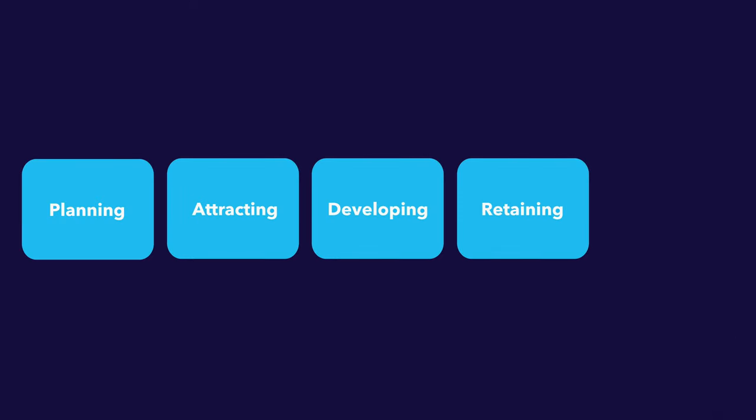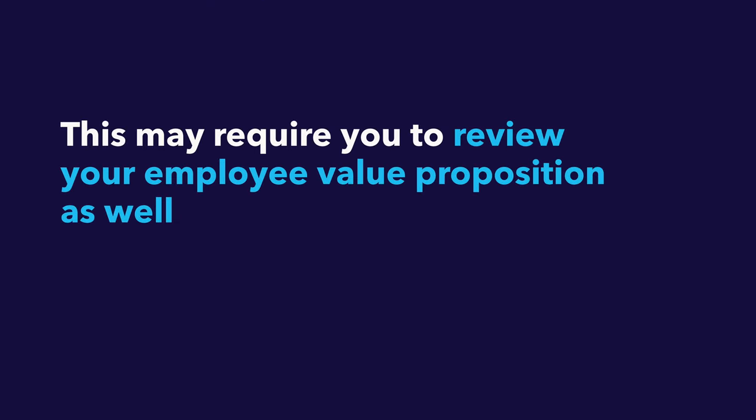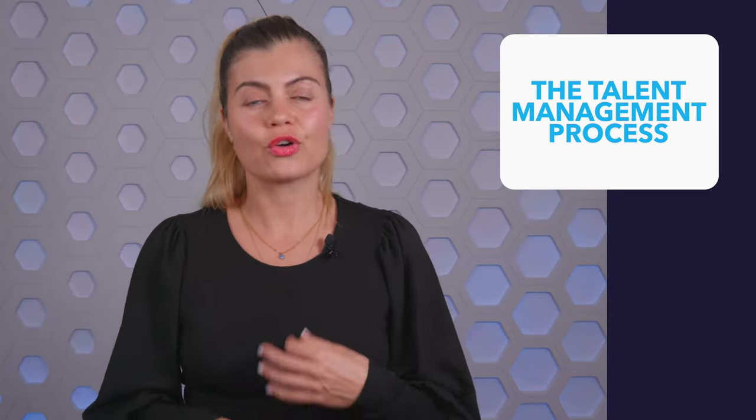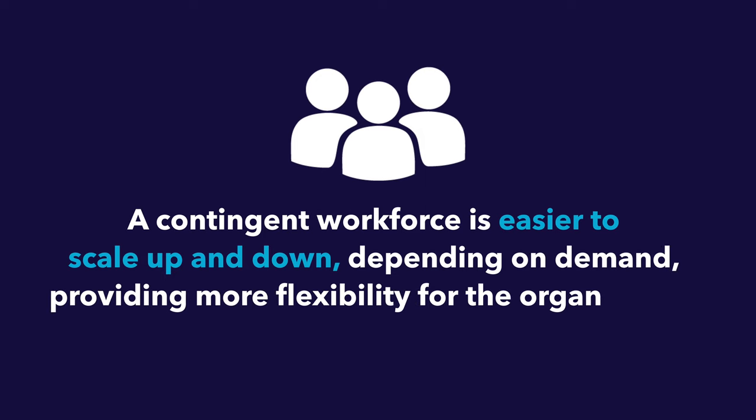Once you have an idea of the type of talent you'll need, you can move on to the attracting stage. Attracting is about ensuring that you are an attractive employer for the talent you need. You may have been hiring traditional engineers, but never electrical engineers — this may require you to review your employee value proposition as well as your employer brand. If these new employees are very hard to find, you may have to create a whole new talent acquisition process. Or, if your growth in capacity is temporary, you can hire contingent workers, which are easier to scale up and down depending on demand, providing more flexibility for the organization.